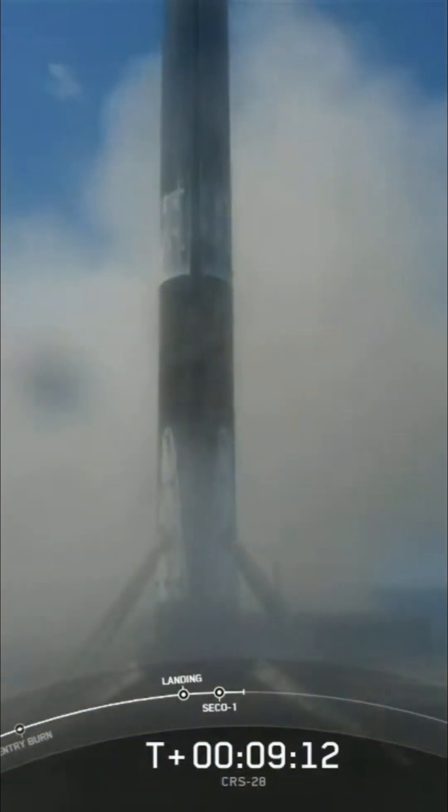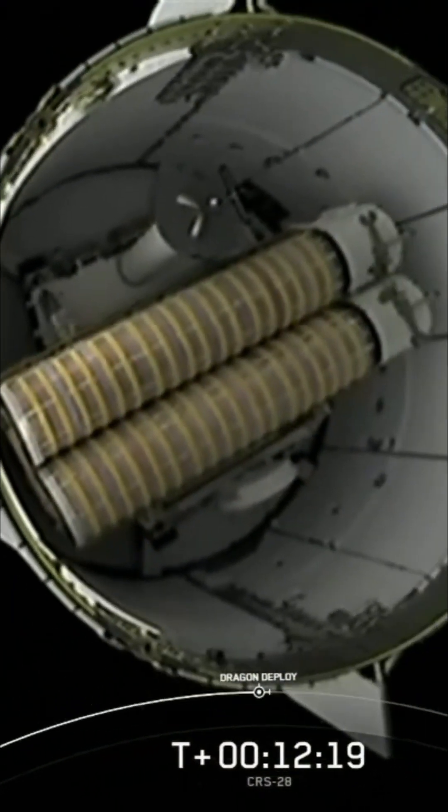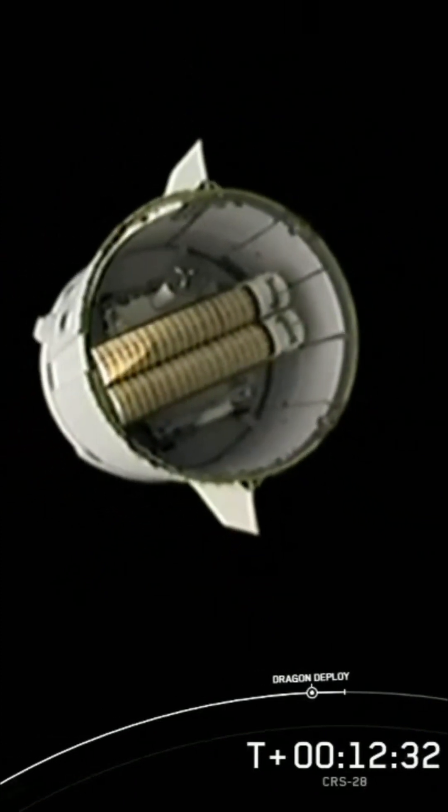And there you have it. The Falcon 9 first stage that supported today's mission has landed for its fifth time. And there you can see on your screen, Dragon separating from the second stage. After nose cone deployed, Cargo Dragon will be safely on its way to the International Space Station.